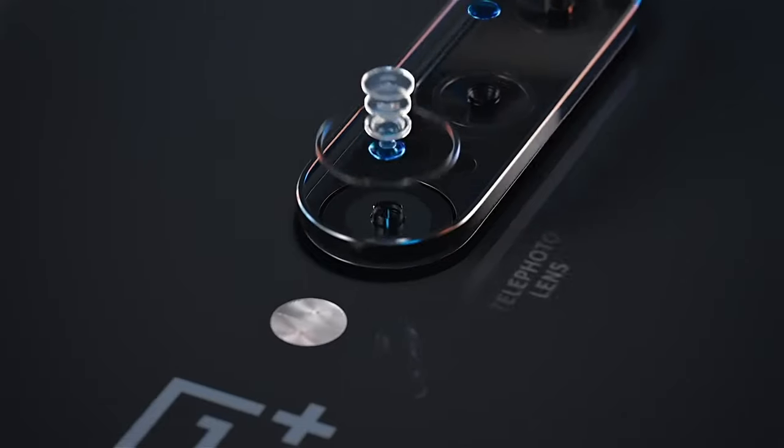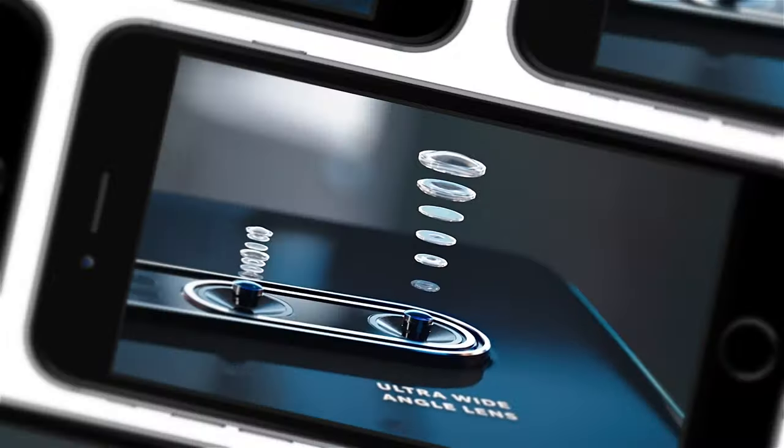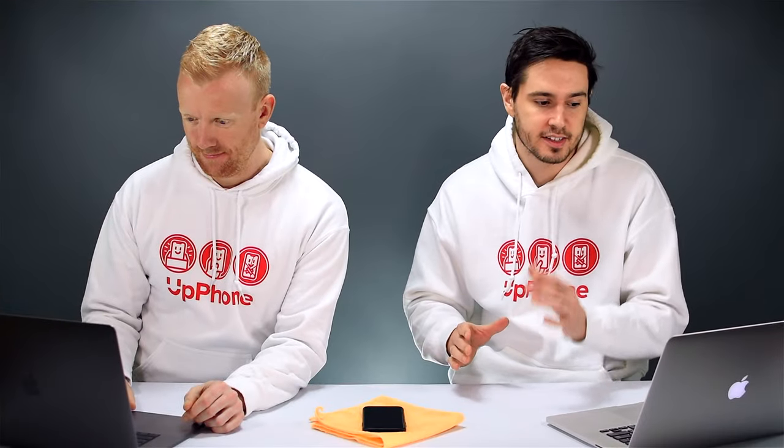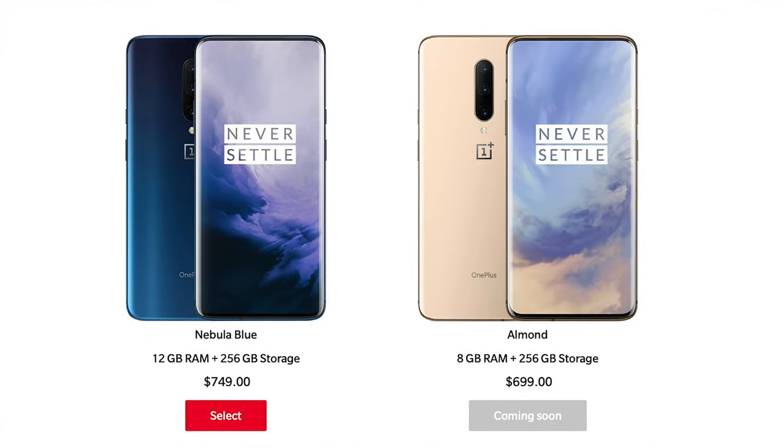It has a rear triple camera and a few different RAM variants: 6, 8, and 12 gigabytes of RAM. It's a pretty decently priced phone, starting at $699 for the lower RAM models and going up to the $749 range.